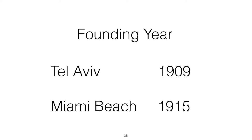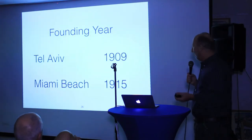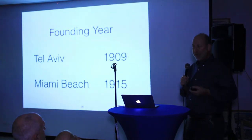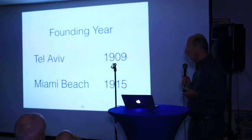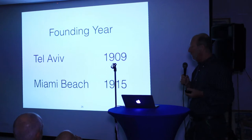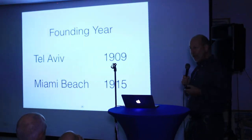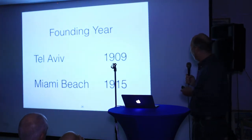The two cities were also founded in roughly the same period. A founding year is somewhat arbitrary — there are always events occurring before that critical mass of growth. Tel Aviv is generally considered to have been founded in 1909, and Miami Beach sometimes uses 1915 when it became a town, or 1917 when it became a city. Basically, both areas developed significantly in the second decade of the 20th century.